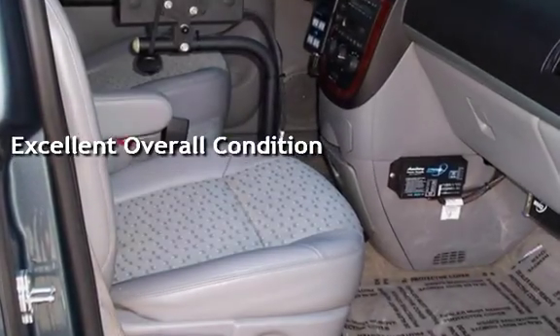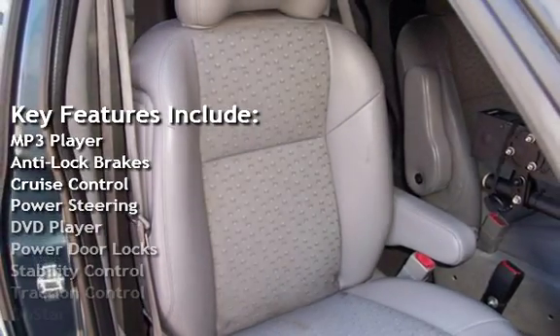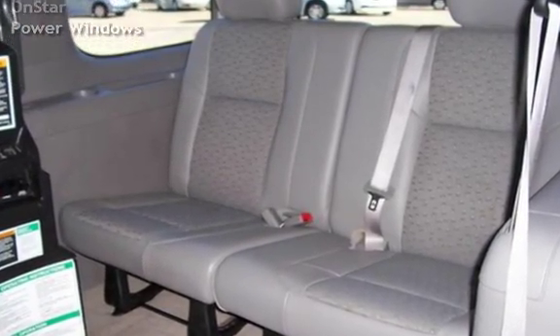Key features include MP3 player, anti-lock brakes, cruise control, power steering, DVD player, power door locks, stability control, traction control, OnStar, and power windows.